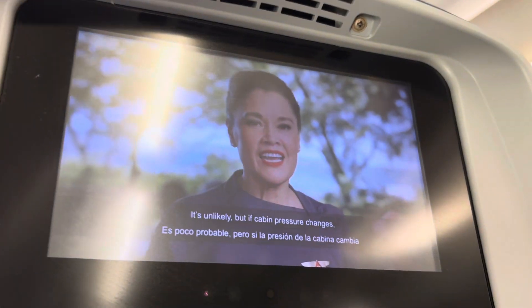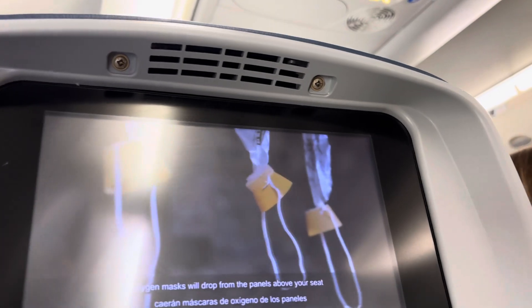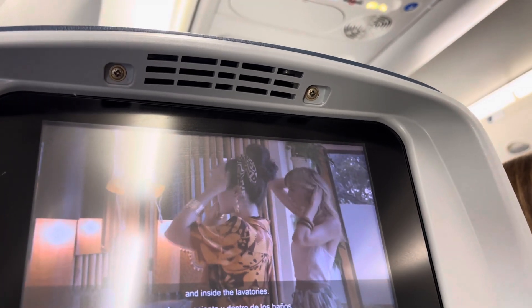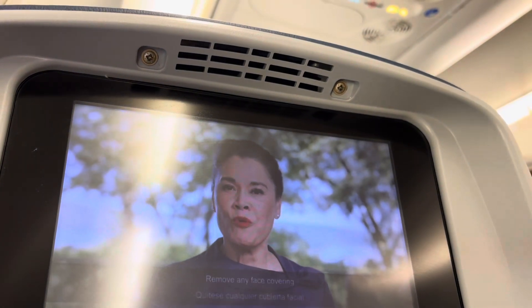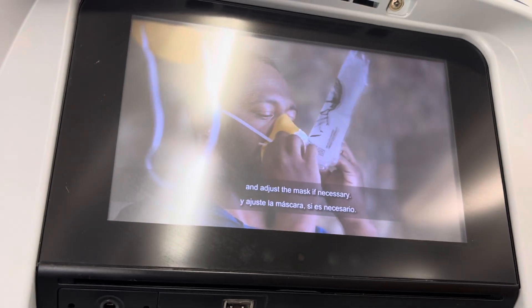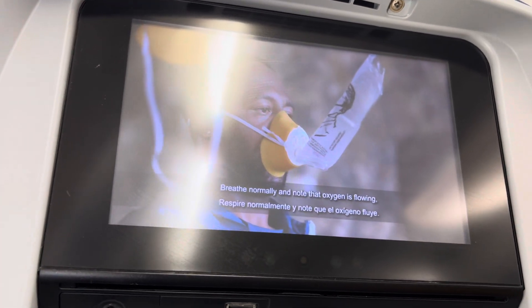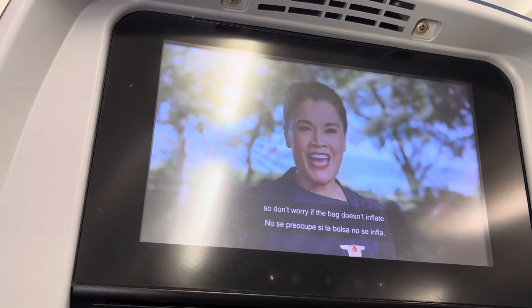If we lose power, lights will illuminate the aisle to guide you to an exit. It's unlikely, but if cabin pressure changes, oxygen masks will drop from panels above your seat and inside the lavatories. Reach up and pull the mask down to start the flow of oxygen. Remove any face covering and place the mask over your nose and mouth. Slip the elastic strap over your head and adjust the mask if necessary. Breathe normally and note that oxygen is flowing, so don't worry if the bag doesn't inflate.